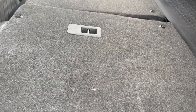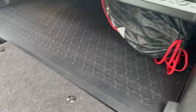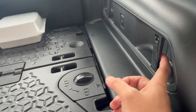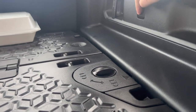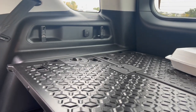Let's fold this down — just press that button. That's easy! Now you have more storage space. It even has a net back here, and there's a light button and a 12-volt plug-in right there. That's cool.